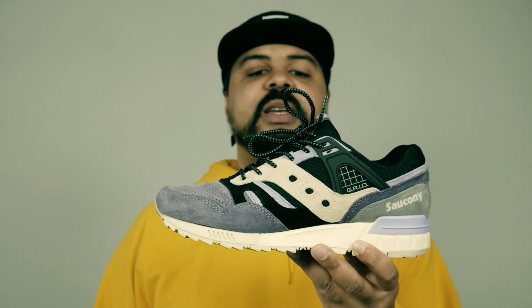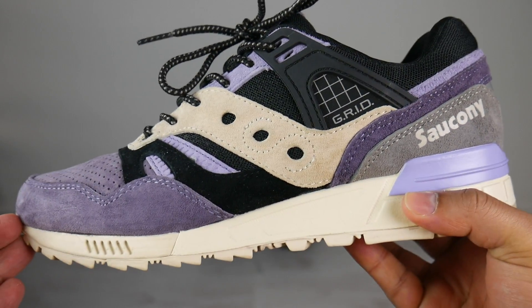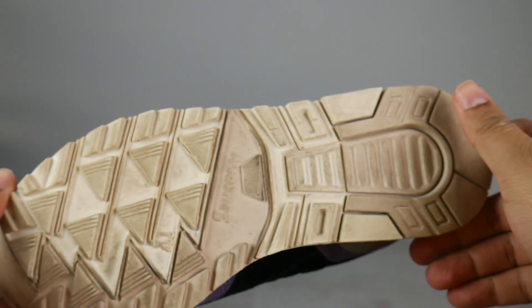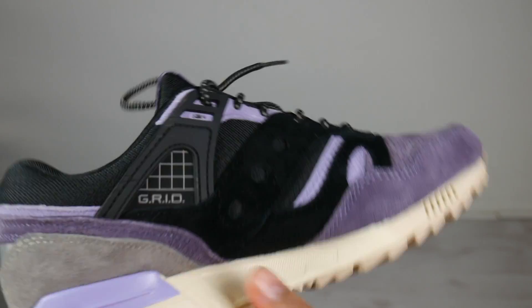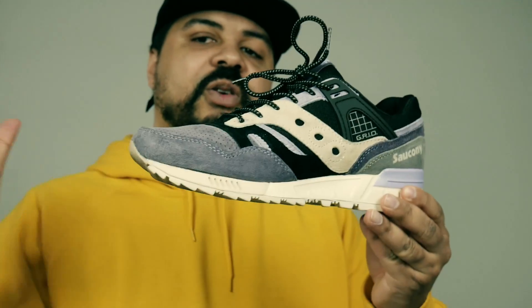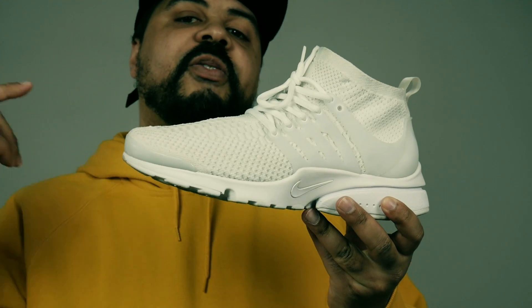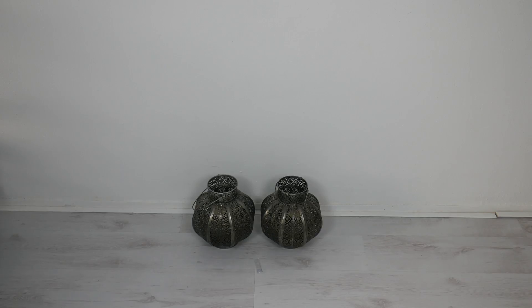My honorable mention: the Saucony Grid SD Kush Weka, the collaboration with Sneaker Freaker. I picked this up on the low for around 90 bucks, so I'm very happy with it. It didn't make the list but it's such a great shoe I had to put it on there as an honorable mention. Great quality, great silhouette, superb colorway — very happy I found this shoe for the low.